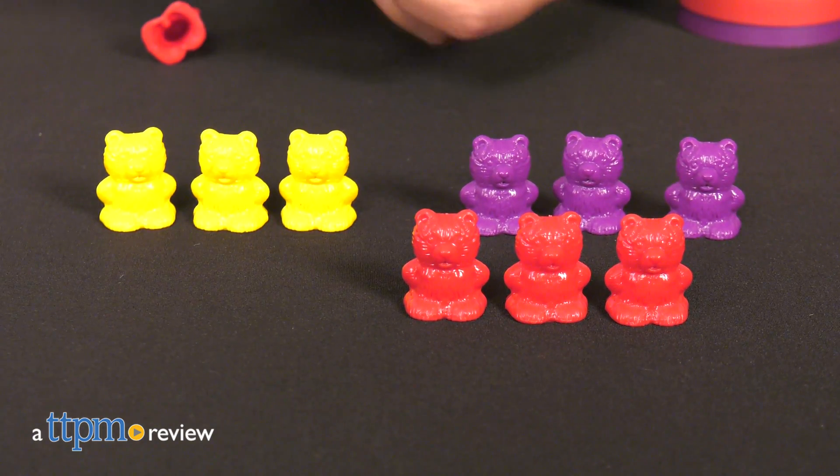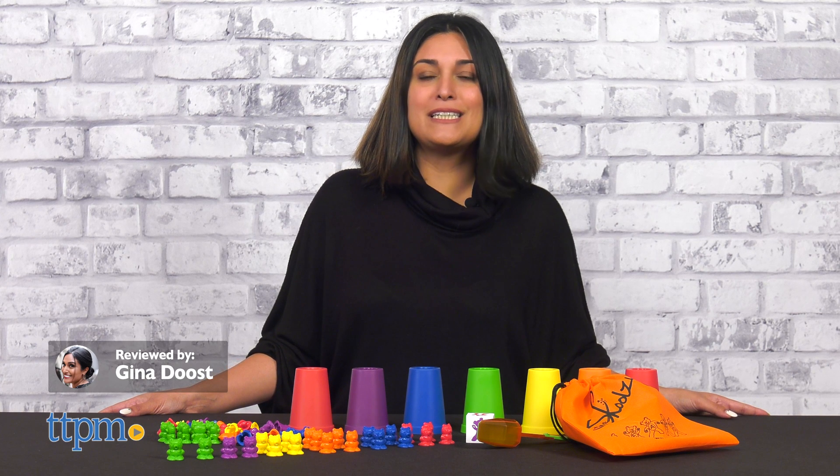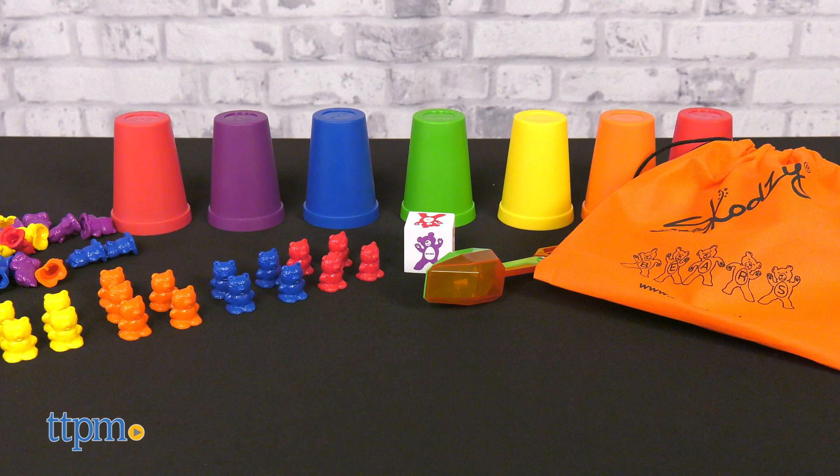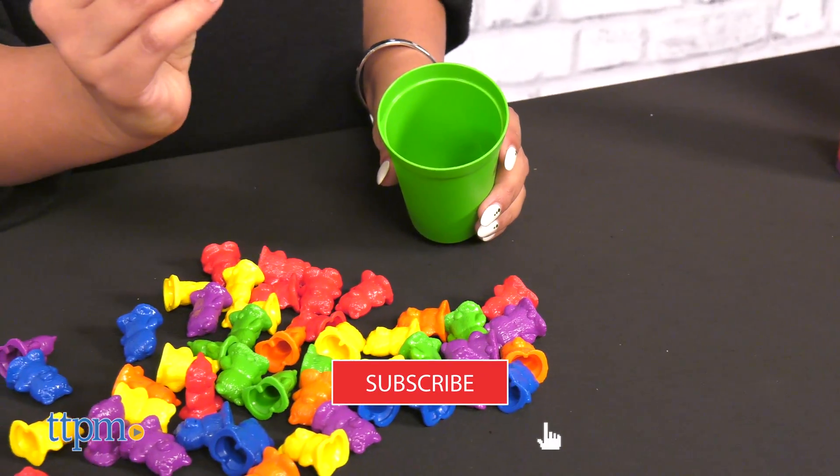Learn math and more with this colorful stacking set. Today, TTPM is reviewing Schoolzy Stacking Rainbow Counting Bears. And before we get started, make sure you hit that subscribe button to stay up to date with all our latest toy reviews.